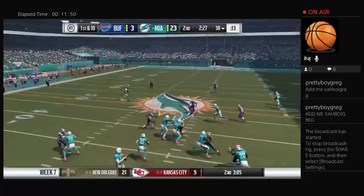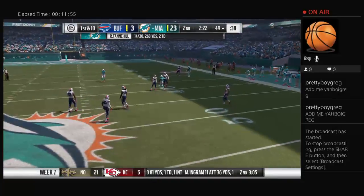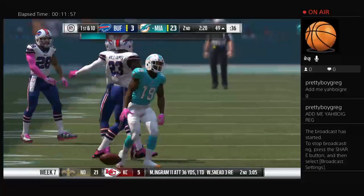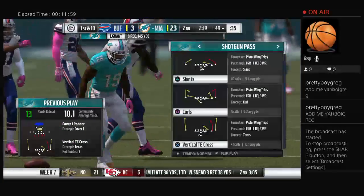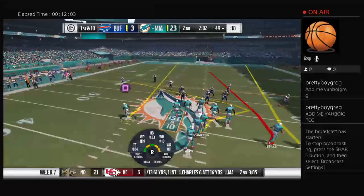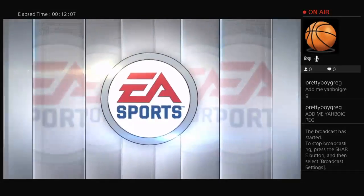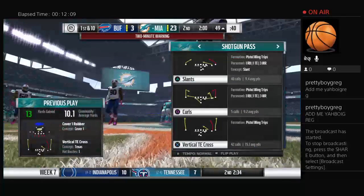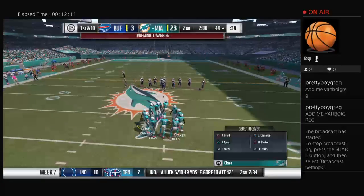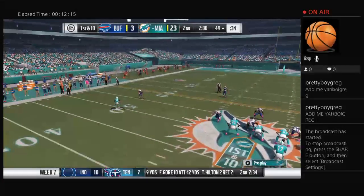On first down it's Tannehill brought in over the middle by Grant — 13 yards on the pickup and the Dolphins get a first down. The man coverage wasn't good enough and they're able to complete the pass. Excellent recognition of the man coverage; they found the guy who could win downfield. Two minutes remain here in the first half.